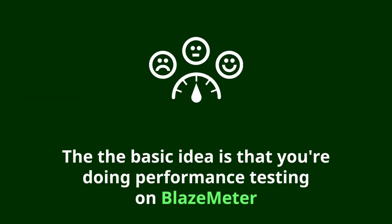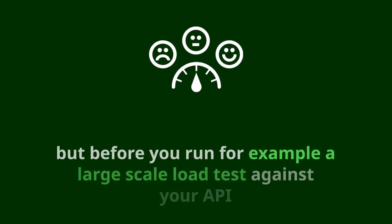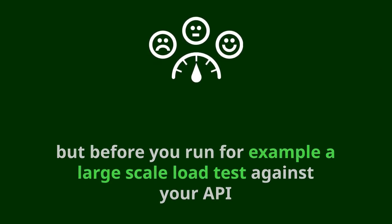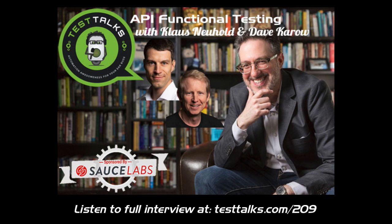The basic idea is that you're doing performance testing on BlazeMeter, but before you run a large scale load test against your API, you want to make sure that it actually works at all. So you want to do the functional test first and then move on to the performance test. That's sort of the workflow we have in mind here.